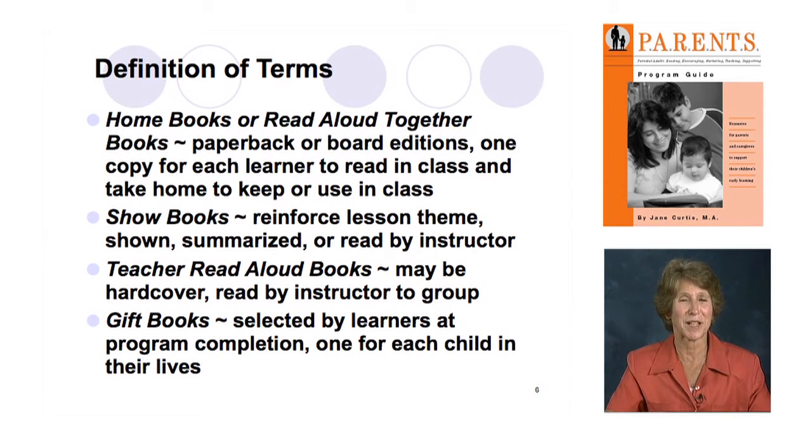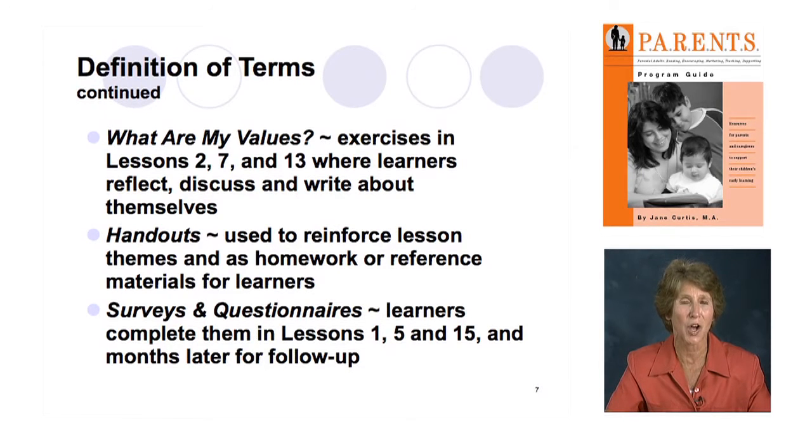More definition of terms: there are activities throughout the guide called 'What Are My Values.' These are moments where there are opportunities for learners to write, to reflect, to discuss, and to arrive at what their values actually are. We know that people make parenting and other decisions based on their own values — we are not asking them to accept what we say is the right way to parent. We give them an opportunity to assess the information provided, and that's being truly literate. In lessons 2, 7, and 13 there are opportunities for learners to write those values down.